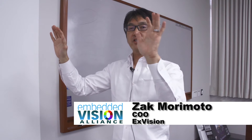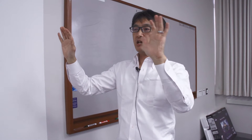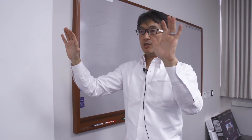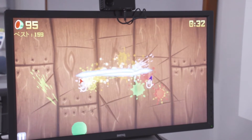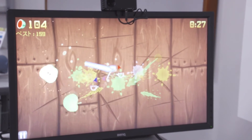Hi, my name is Zak Morimoto, COO of X-Vision. X-Vision is a company headquartered in Japan, a spin-out of the University of Tokyo, dedicated to developing a technology called high-speed vision, which takes advantage of a higher frame rate image — like 100 to 120 frames per second — and that allows us to detect human gestures at the lowest latency and highest accuracy and robustness.